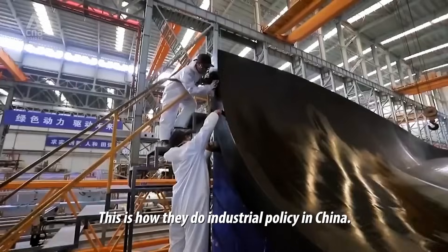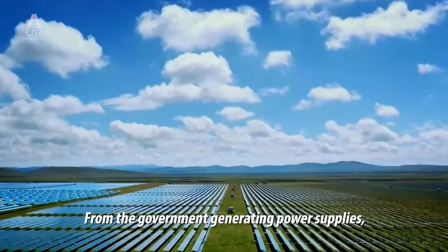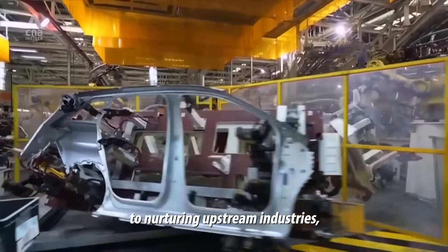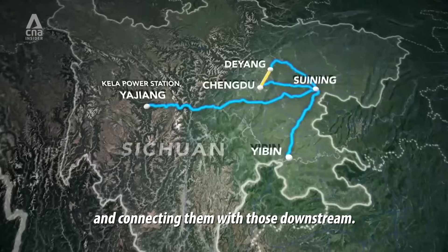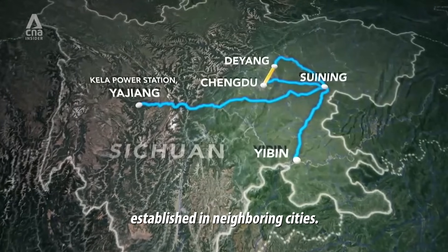Sichuan is home to the largest clean energy industrial cluster in China. This is how they do industrial policy in China — from the government generating power supplies, to nurturing upstream industries and connecting them with those downstream. Each development builds on the supply chains established in neighboring cities.